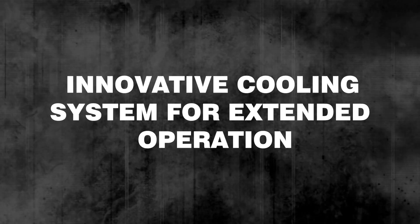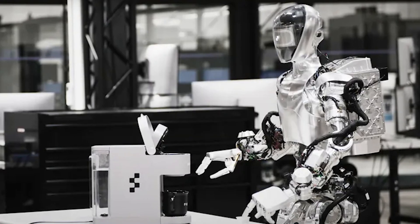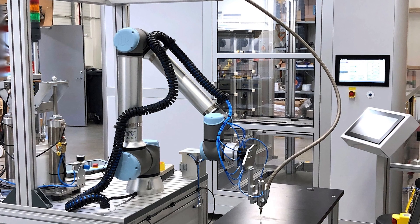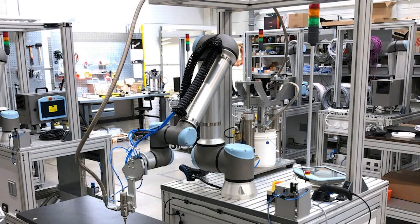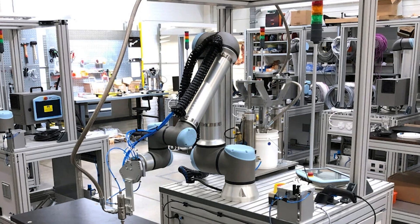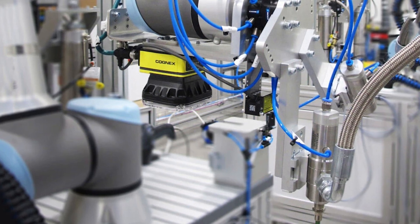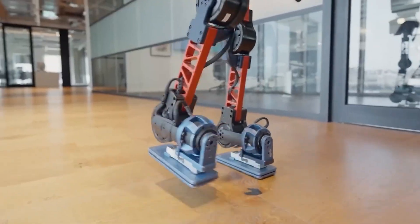Innovative Cooling System for Extended Operation: To prevent overheating, the robot is equipped with an innovative cooling system that maintains optimal temperatures even during intense operations. This system combines liquid and air cooling, dissipating heat efficiently from its high-torque motors and processors. By regulating its temperature, the robot can operate at peak performance without risking mechanical failure, which is crucial for applications requiring long, continuous operation like assembly lines and rescue missions.